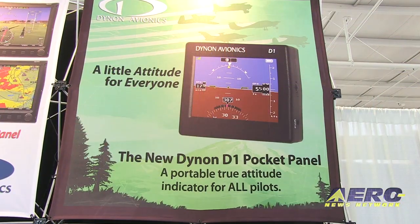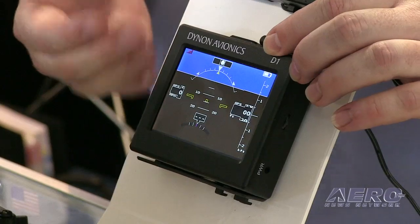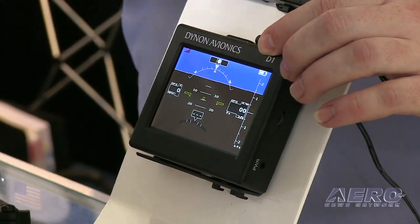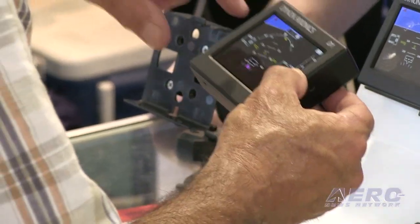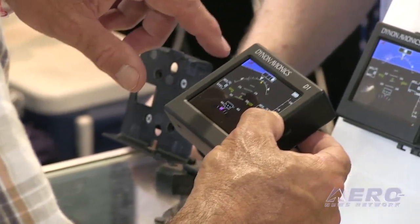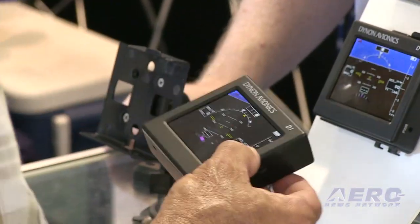This is the new Dynon D1. It's a portable EFIS, battery-powered, fully self-contained. It has a built-in GPS and AHRS, and it gives you a number of great features that are perfect if you're looking for a backup attitude indicator with some additional functionality.